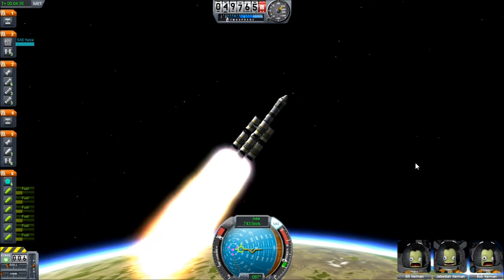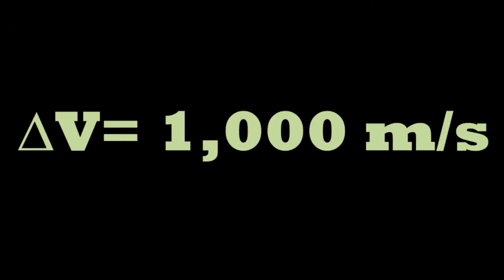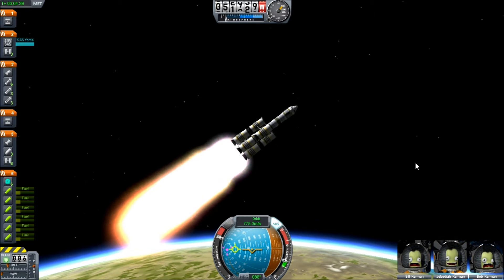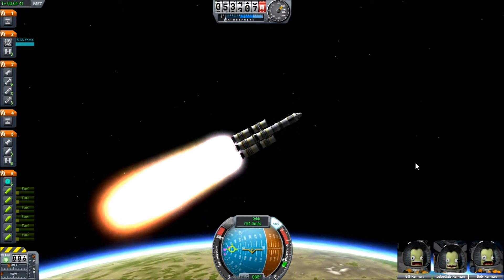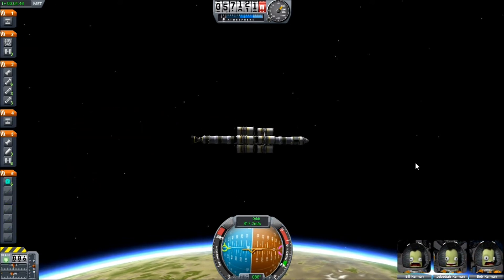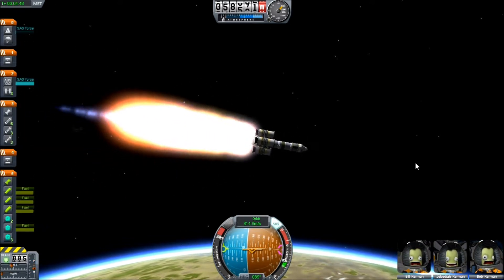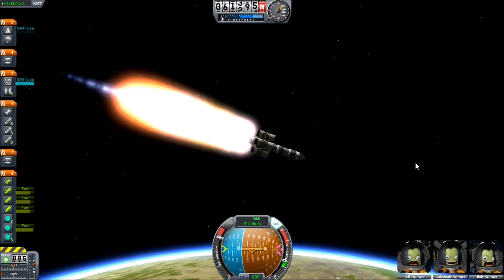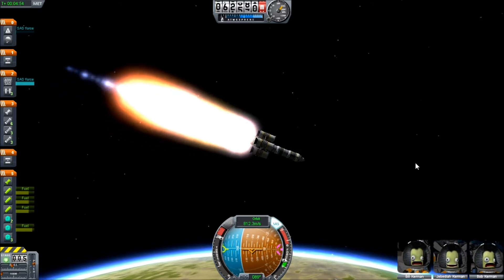If a rocket has a delta V of 1,000 meters per second, that means it's able to go from zero to 1,000 meters per second before it runs out of fuel. Now it's not always as straightforward as that. There are different forces that cause the exact same rocket to have a higher or lower effective delta V depending on where it is or what it's pushing. And this is the key difference between the fuel requirements of our mission.